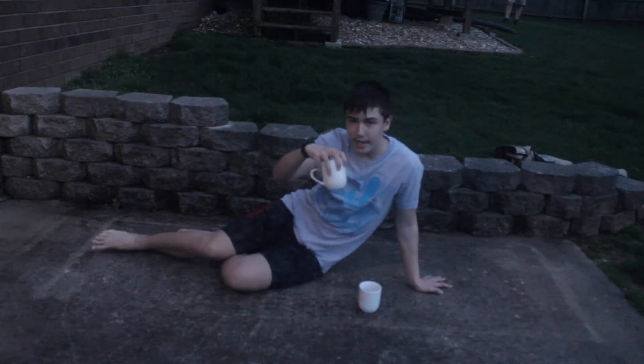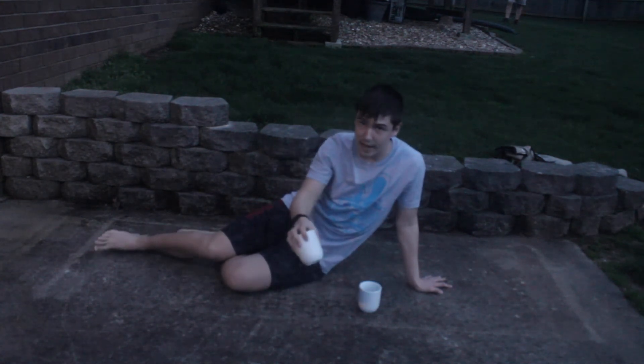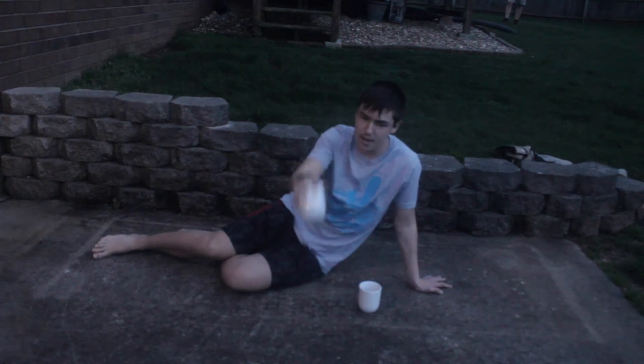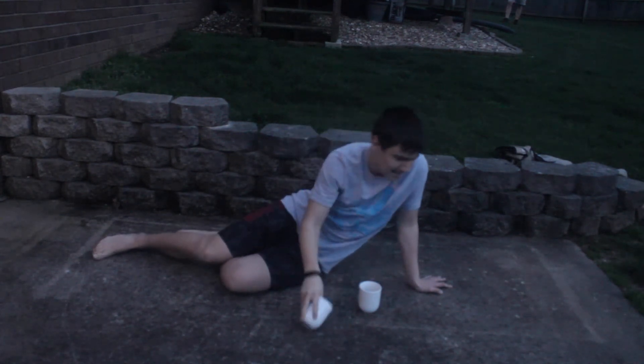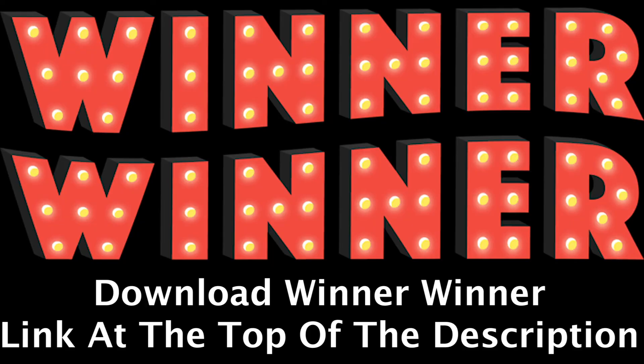So I saw this thing online when you flip a mug and it lands up straight — it doesn't shatter. I just want to see if it works. Wow, it worked! I'll put that at the end.